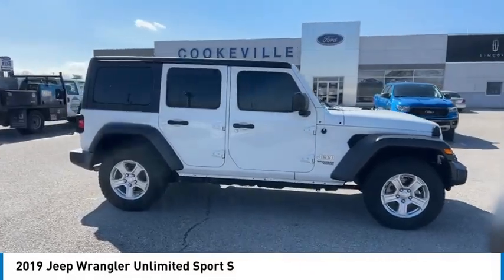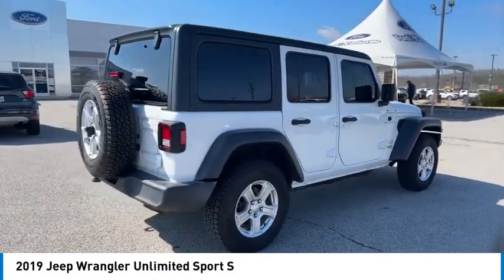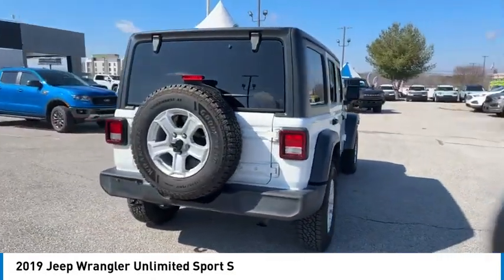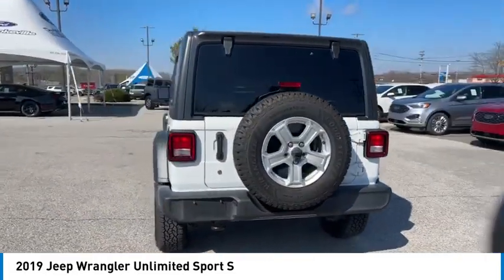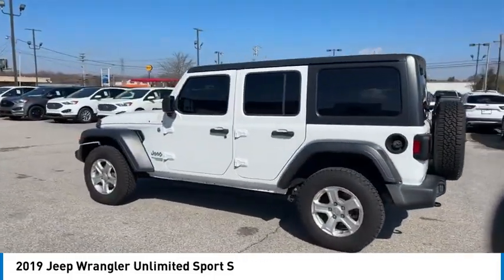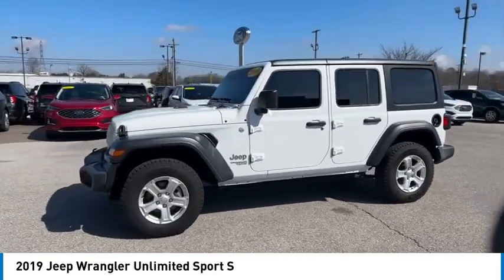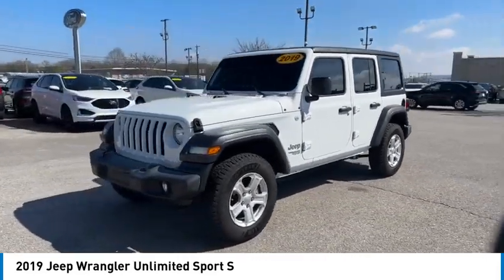You are going to love the 2019 Jeep Wrangler Unlimited. The Jeep Wrangler Unlimited is an on and off road capable vehicle that was made for you to enjoy. Stylish, rugged and comfortable — all traits of the Wrangler that let you decide where you want to go and how you want to get there.